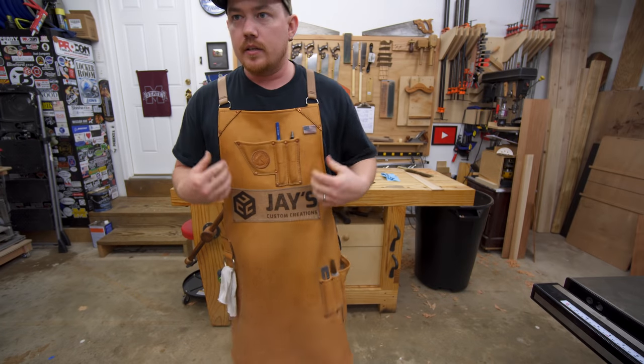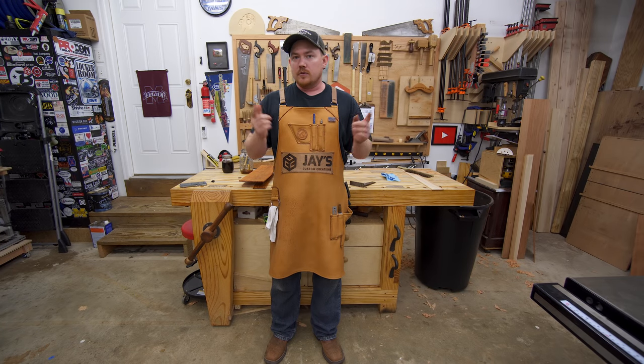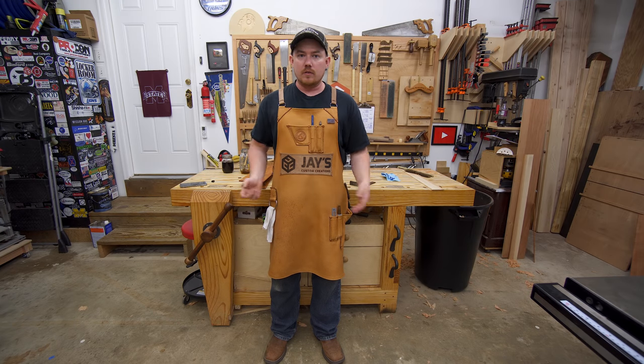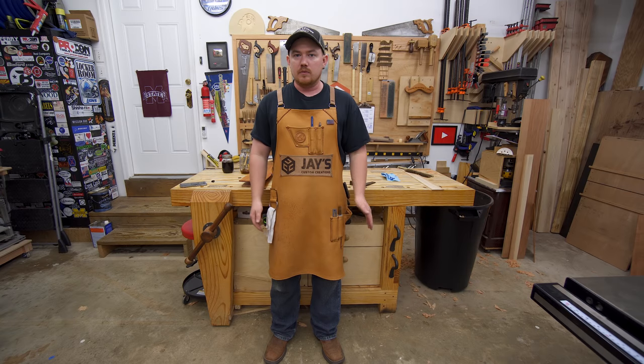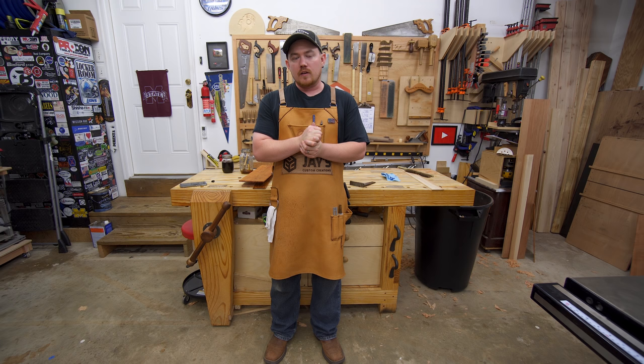I will have more detailed progress images on the website article for this video. And if you're interested in one, be sure to check out Dragonfly Woodworking and Leather — check out their Instagram feed for a lot of progress pictures on upcoming stuff.